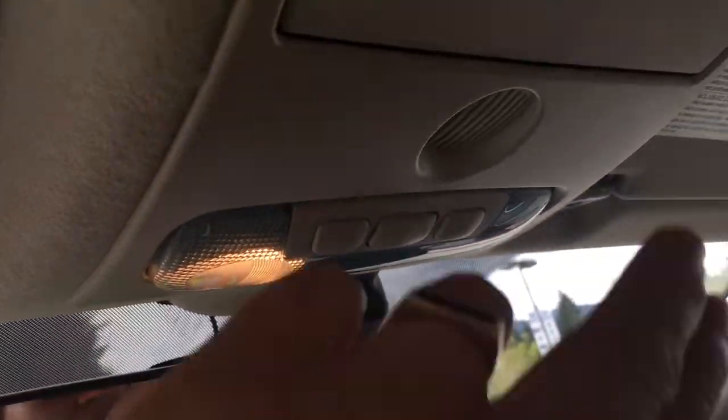There's a manually dimming rear-view mirror, and your lighting controls are located here. You've also got a sunglass holder — when you push it, it will open right up for you.